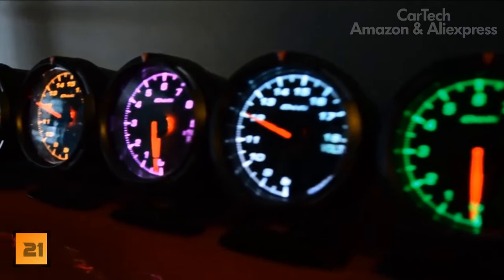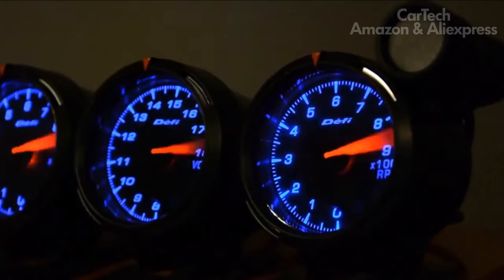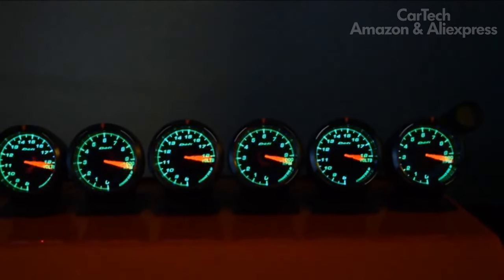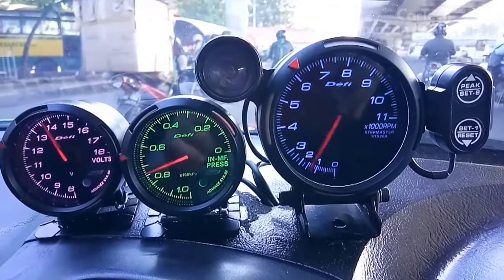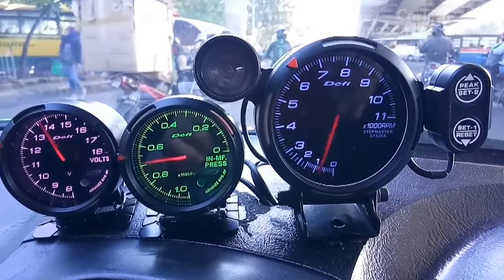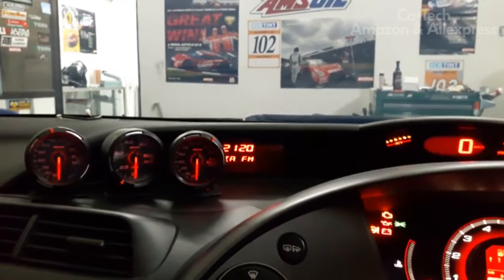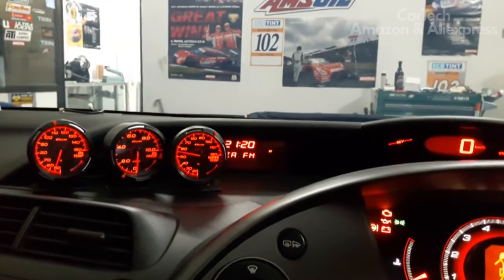Remote gauges are mounted on the dashboard. They are useful for showing things that onboard computers usually do not display, such as oil pressure, turbine pressure, and more. The gauges are powered by 12 volts and have red and white backlighting. The device is installed without additional blocks. The kit comes with fasteners, wiring, and instructions in English.